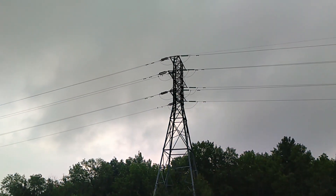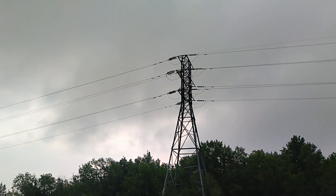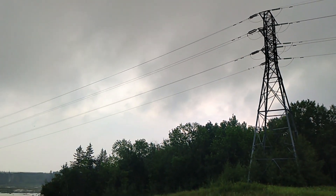On this episode of Travels with Bill, we're visiting the Seven Sister Falls generating station in Manitoba's Whiteshell region.